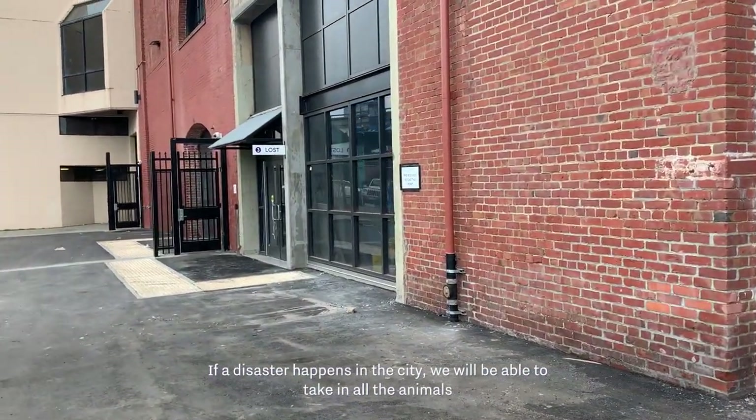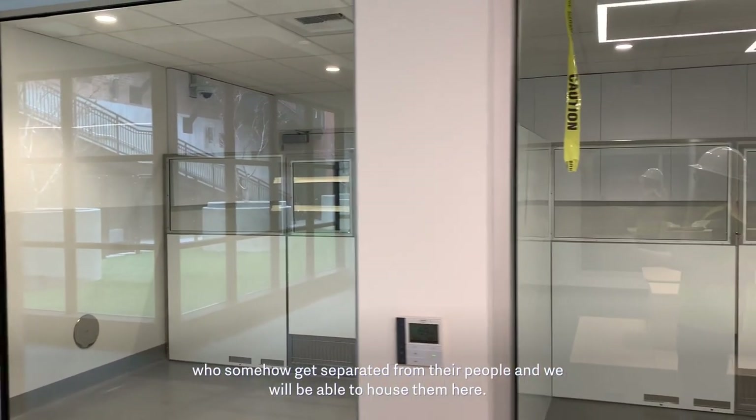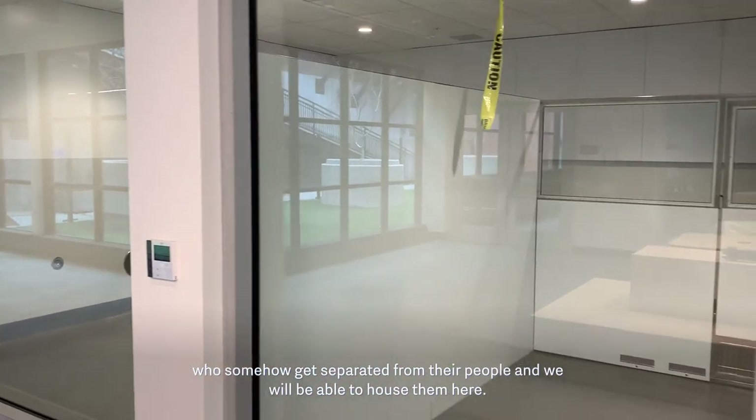If disaster happens in the city, we will be able to take in all the animals who somehow get separated, and we will be able to house them here.